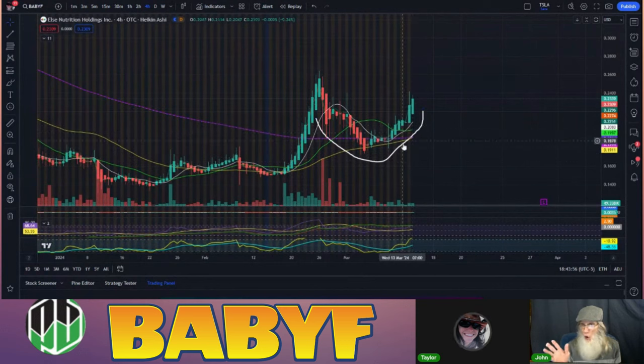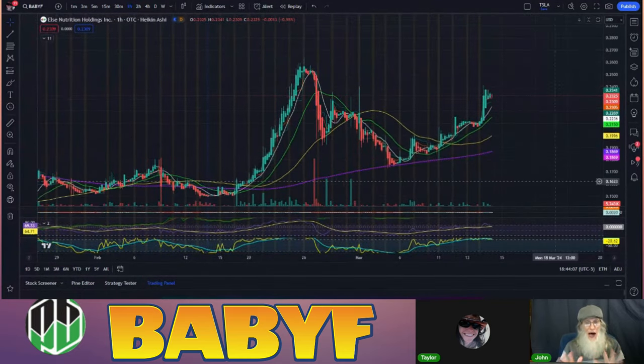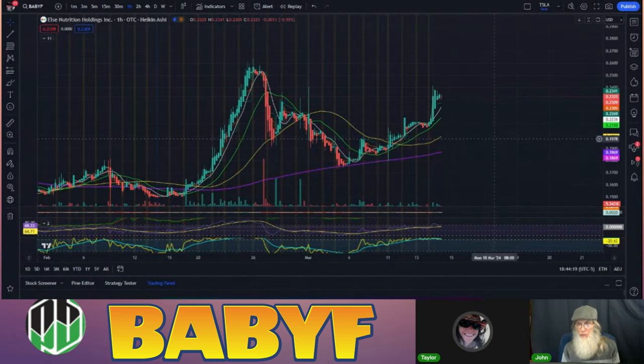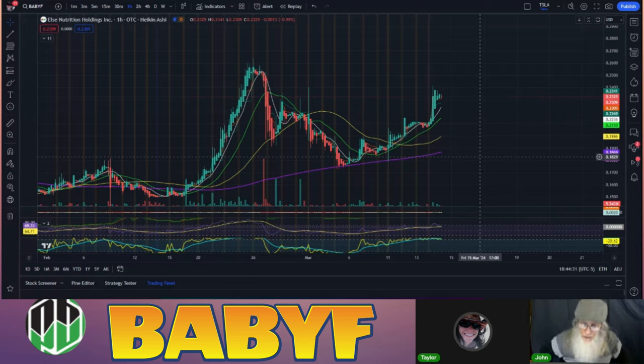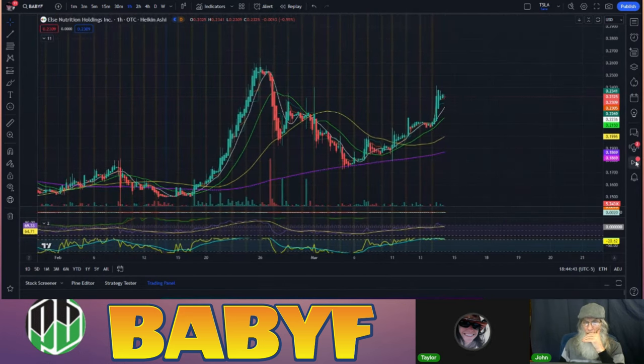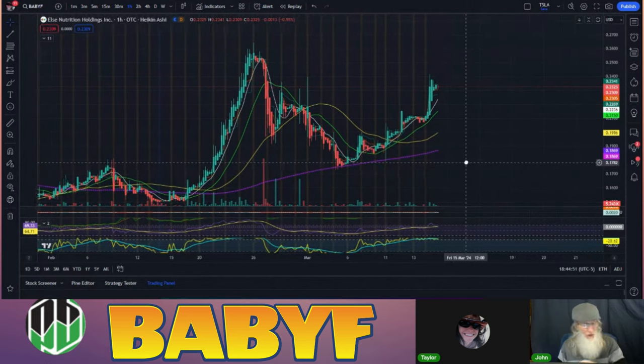It could be a double cup and handle — a big one and a smaller one forming. On the one-hour chart: higher highs, higher highs, higher highs, with all the EMAs lined up beautifully. Earnings are at the end of the month and sometimes the earnings don't even matter — positive forward guidance or any good news could be super favorable. We're almost back up to the recent high of 26 cents from around 23 cents right now. This is a really good one to keep an eye on.